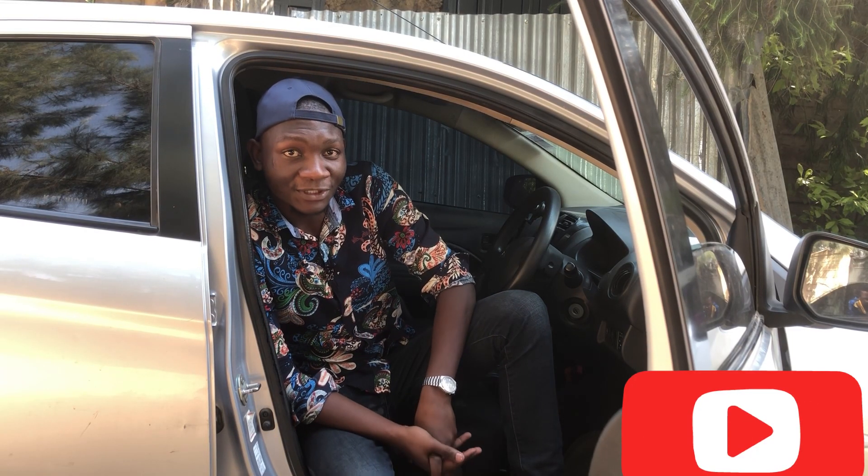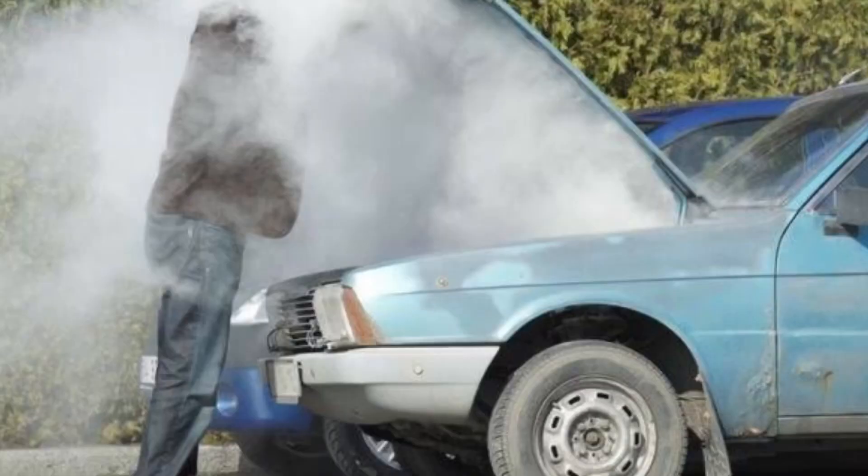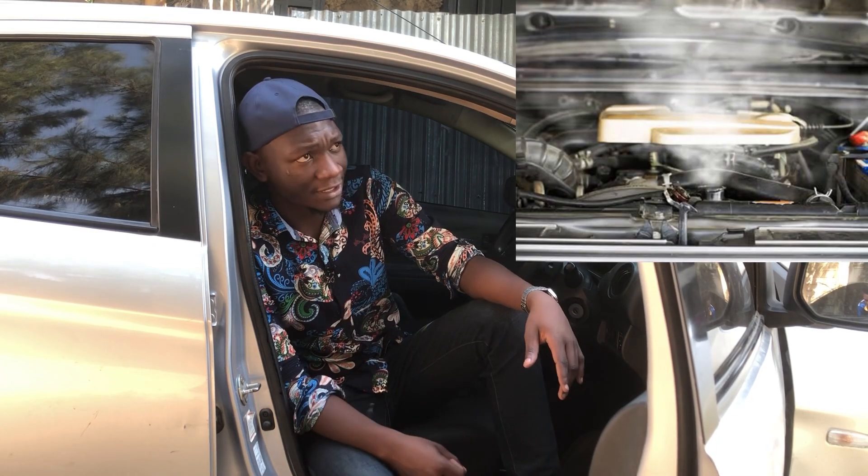Hi guys, welcome back. Assonation Auto World here. So on the episode today, we want to talk about something common, something people know of some specific car models: overheating. Why does your car overheat? Why does your engine overheat? So first of all, we need to understand what is the normal operating temperature for an engine.